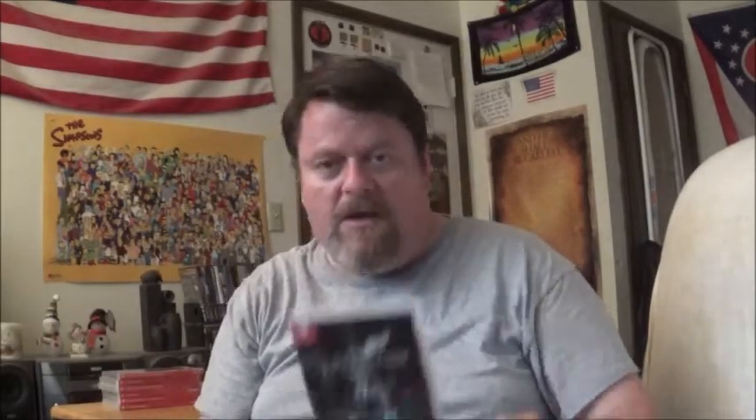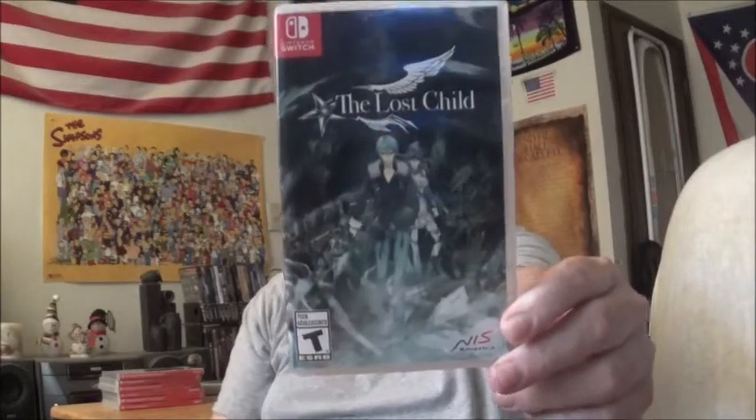Haven't played it yet — called The Lost Child, from NIS. I can't recall the reviews for this game; it's gotten okay reviews. I bought this game for 10 bucks. Part of a series.